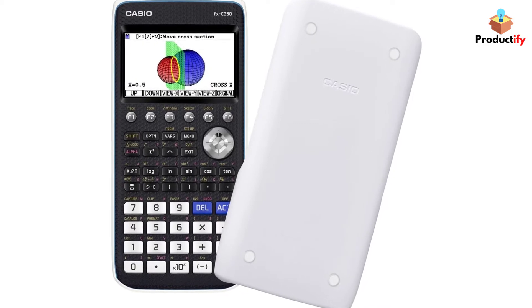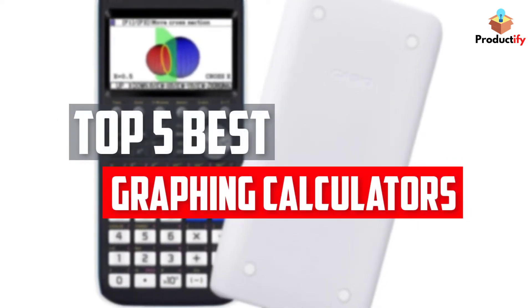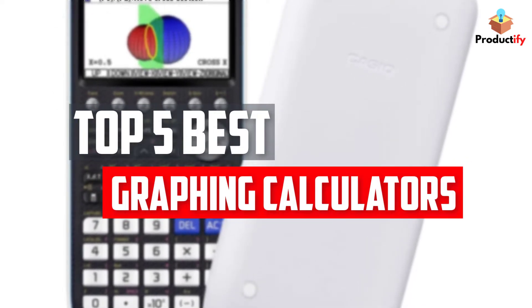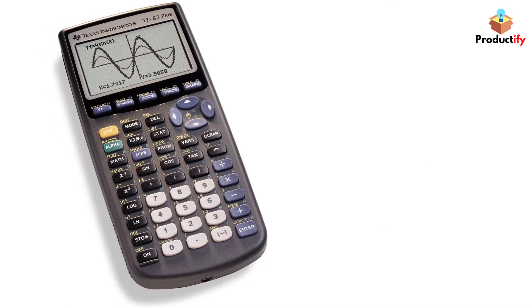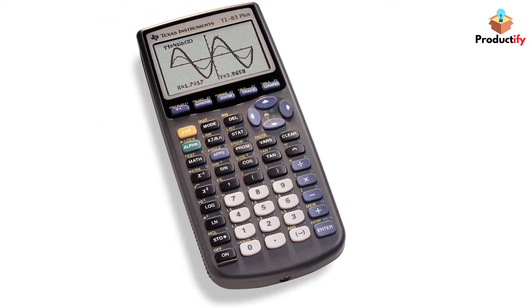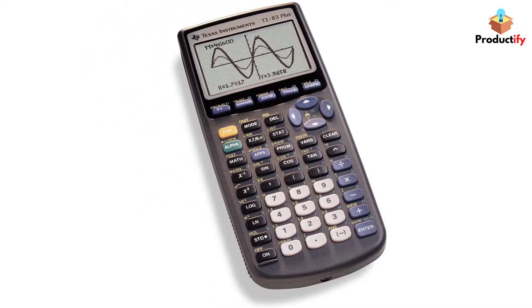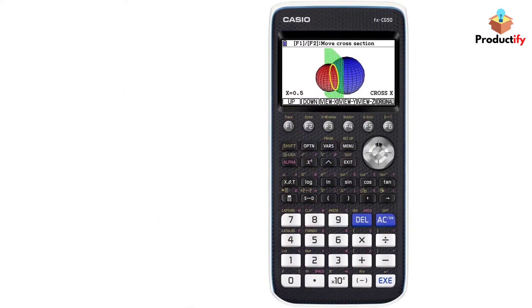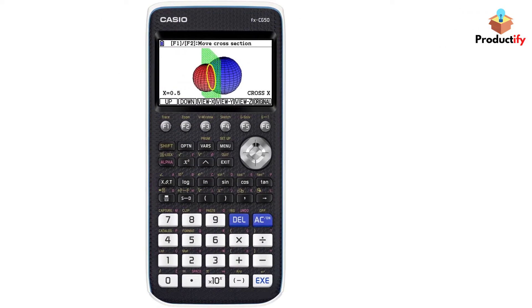In this video, we will look at the top 5 best graphing calculators available on the market today. We made this list based on our personal opinion, hours of research, and customer reviews. We've considered their quality, durability, features, and more. If you want more information and updated pricing on the products mentioned, check the links in the description box below.